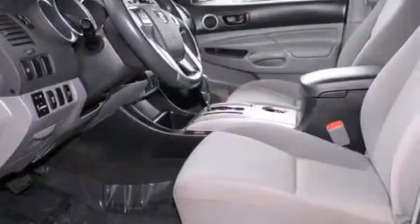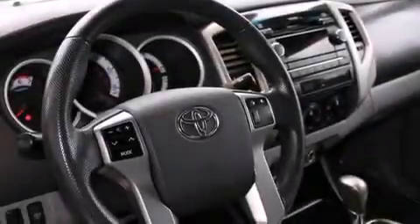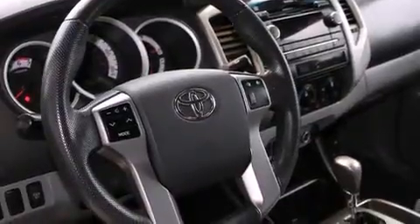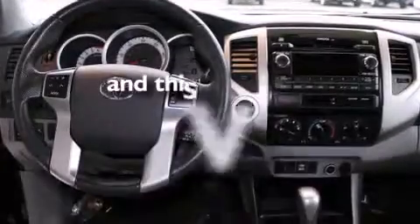All of the following features are included: commercial-free satellite radio, alloy wheels, cruise control, steering wheel controls, full-power accessories, a sliding rear window, a bed liner, traction control, and an anti-lock braking system. And this vehicle has fewer than 54,000 miles on the odometer.